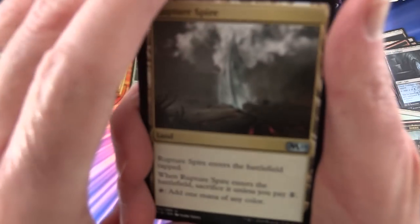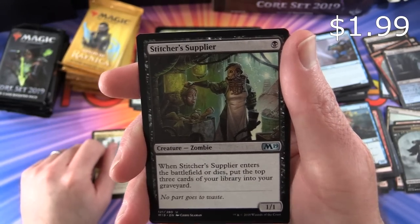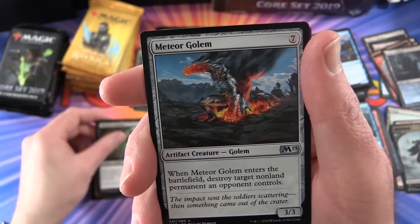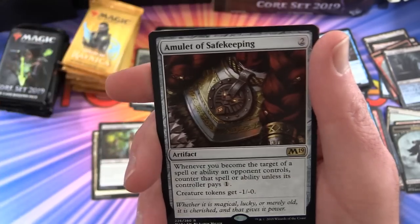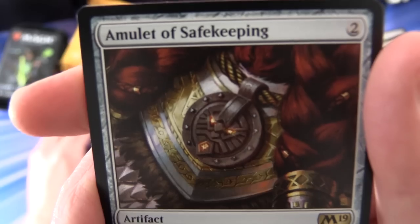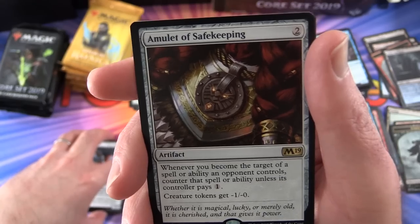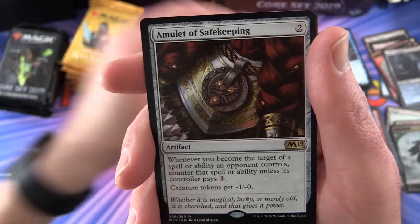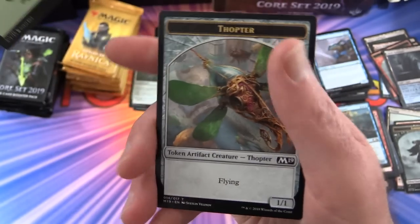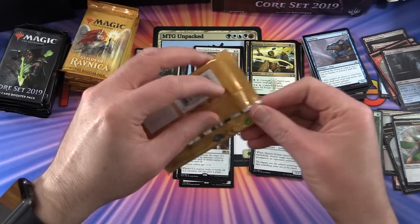Continuing with Core 2019. For uncommons we have Rupture Spire, Stitcher's Supplier - that's sort of creepy - Meteor Golem, and the rare is Amulet of Safekeeping. I actually don't remember seeing this card before - very cool. Also a forest and a doctor token.